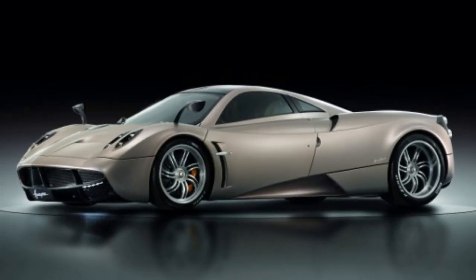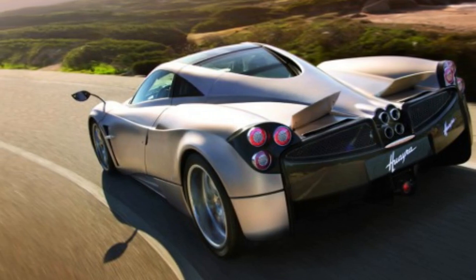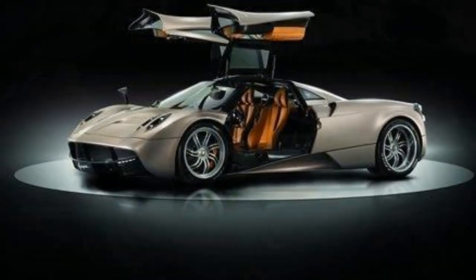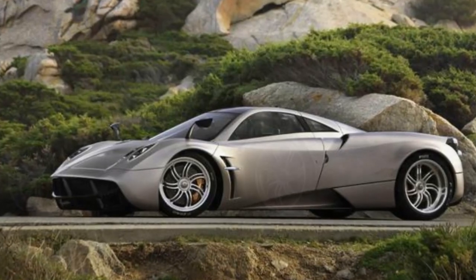It's tempting to dismiss the Pagani Huayra as another fringe hypercar — another exclusive, expensive, pointless toy for the collector who's bored with his Ferraris and wants to tool around to the country club in something his rich buddies don't have. Tempting, that is, until you drive it.